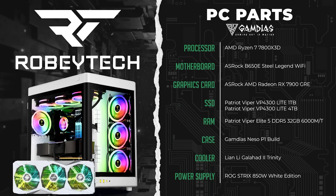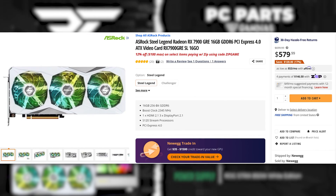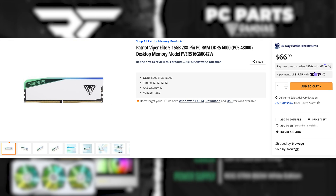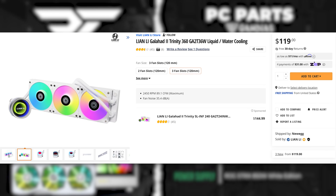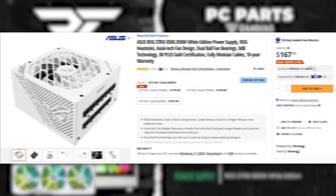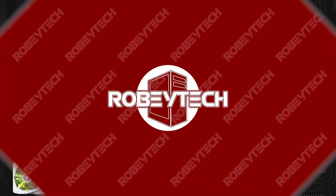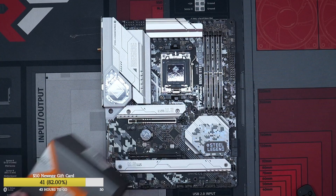Let's talk about the parts going inside the Gambius Neso P1. We're doing an AMD Ryzen 7 7800X3D, the ASRock B650E Steel Legend Wi-Fi, and for the graphics card, the ASRock AMD Radeon RX 7900GRE. We've got 5 terabytes of Patriot Viper VP4300 storage, Viper Elite DDR5 at 32 gigs and 6,000 megatransfer, the Lian Li Galahad 2 Trinity AIO — definitely overkill for this CPU — the ROG Strix 850W White Edition PSU, some Asia Horse White cable extensions, and Lian Li SL Infinity fans to really polish the whole build.